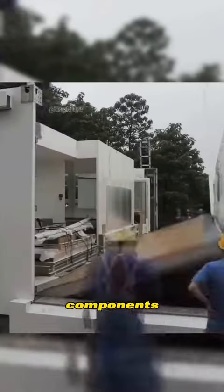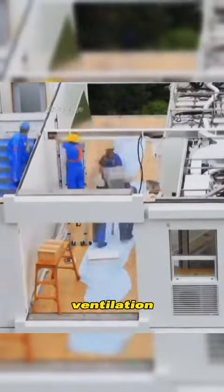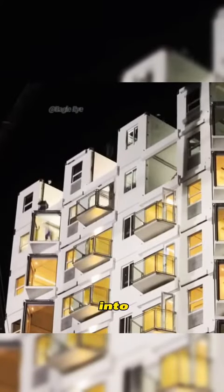All essential components of a living space, including insulation, electrical wiring, plumbing, glazing, ventilation systems, and finishing touches, are seamlessly integrated into this frame.